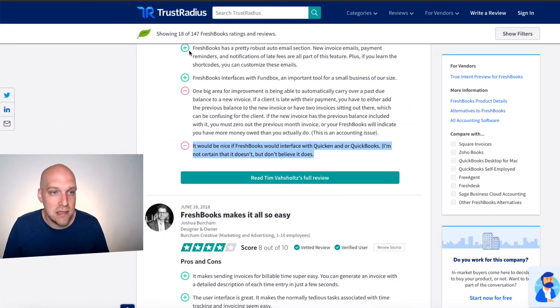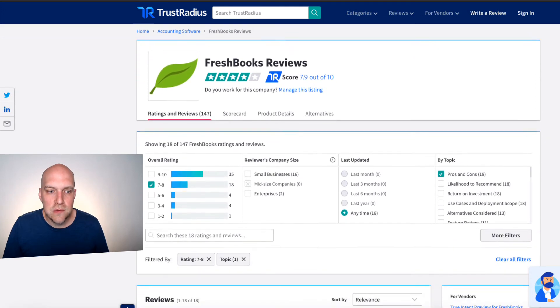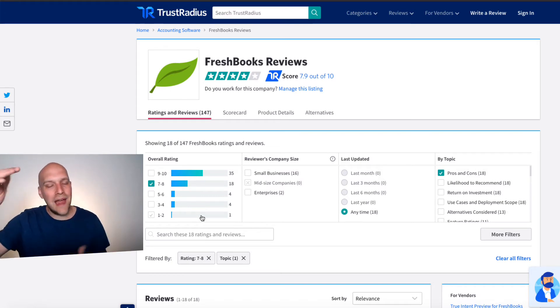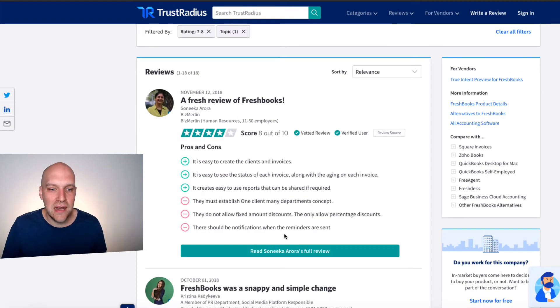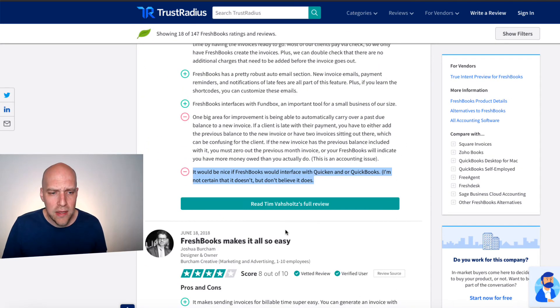A good tool — I'll link to this in the description — is Trust Radius. I was looking at their pros and cons for FreshBooks. What I liked is you could filter reviews down. I like looking at people who gave it a seven to eight star rating because they're not just saying it's a ten or the worst thing ever — I never trust the outliers. One of the cons I highlighted: it'd be nice if FreshBooks interfaced with Quicken or QuickBooks.